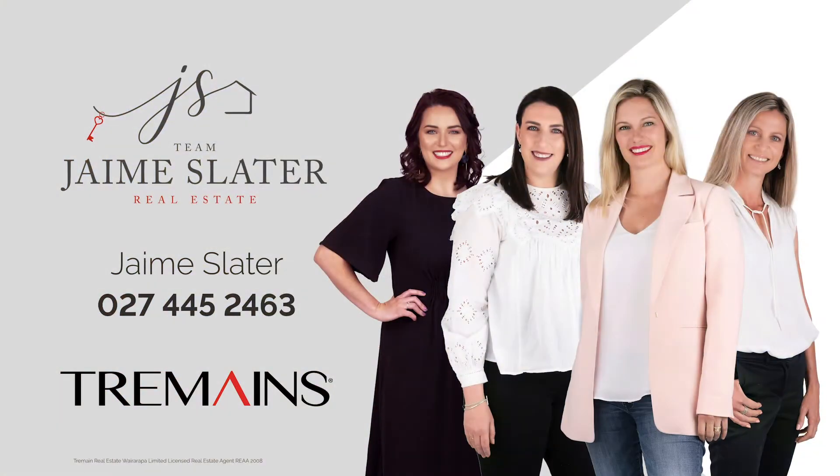Let us convene at number 15, so don't delay. Call me, Jamie Slater, on 0800 333 2266. I look forward to showing you through.